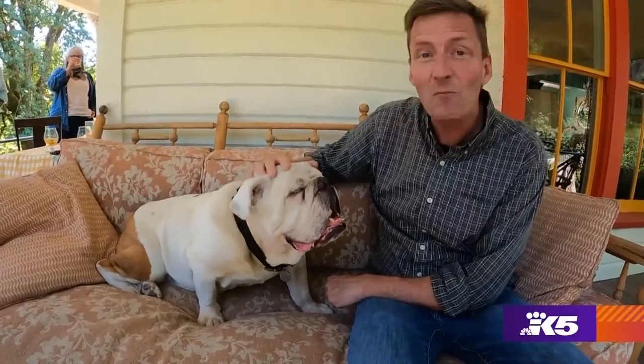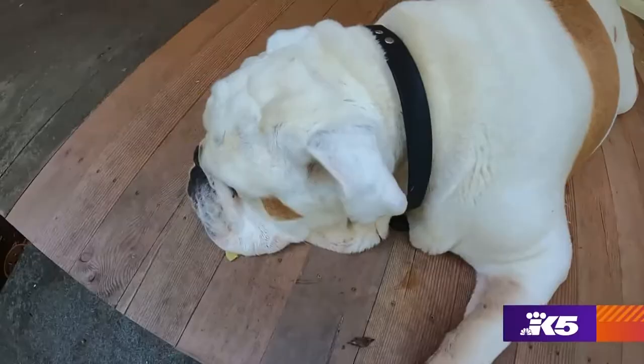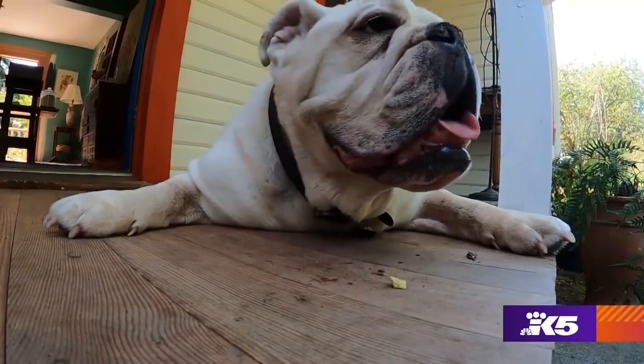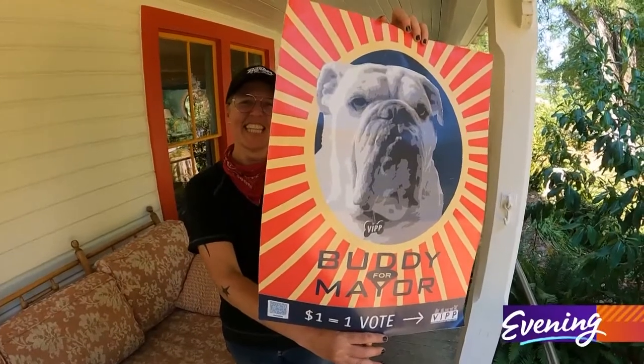And speaking of friends — that is some breath! That is Buddy the Bulldog, voted unofficial mayor of Vachon. He's full of ideas. He's engaging, but very calming to be around.